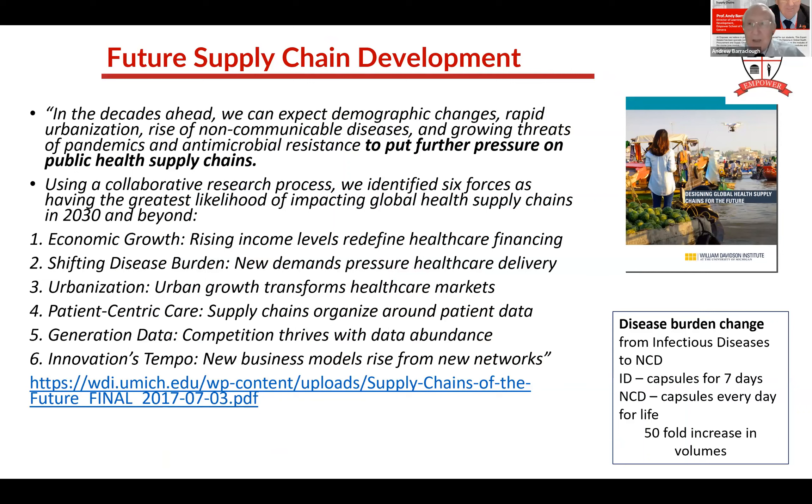We've got rising income levels, shifting disease burdens, urbanization - more people living in cities - and the whole pace of change is going much faster. If you've got cholera, you take erythromycin 250 milligrams four times a day for seven days. But if you've got hypertension, a non-communicable disease, you'll be taking treatment every day for the rest of your life. That's a 50-fold increase in the volume of medicine needed - instead of one week, it's now 52 weeks a year. Moving to non-communicable diseases as the population gains income and starts to age will have a big impact on the supply chain.